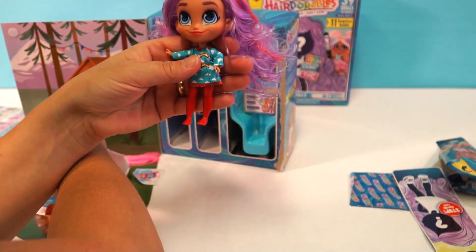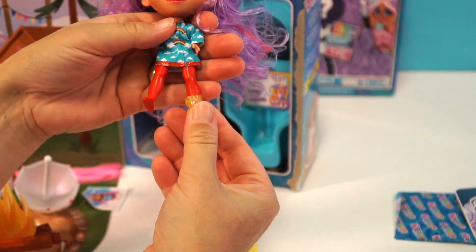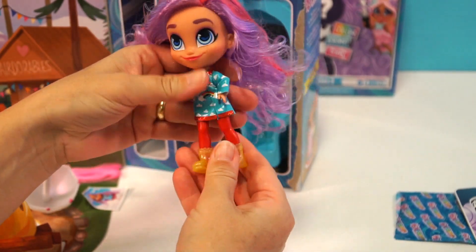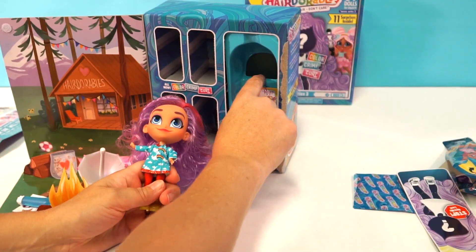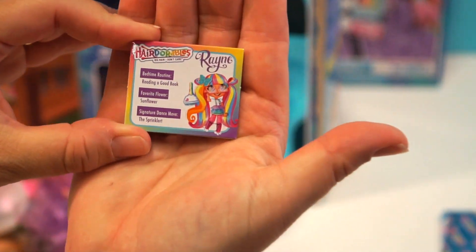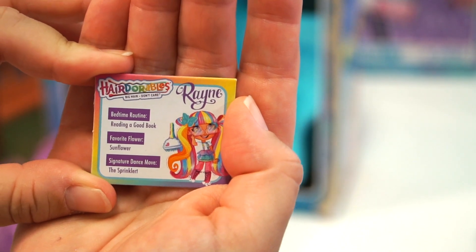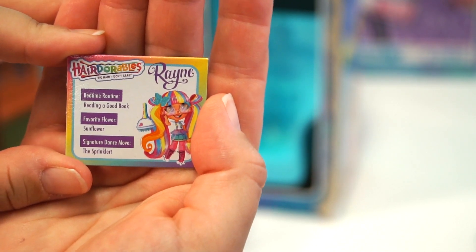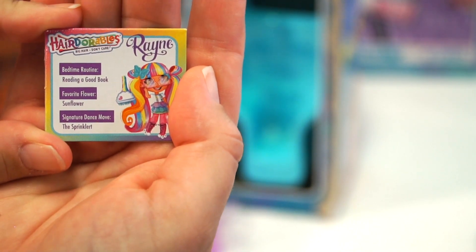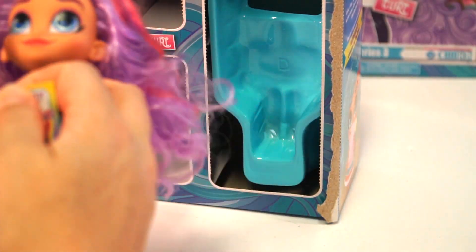Let's put on her little yellow rain boots — there we go, she's already ready to splash around in puddles! Now let's check out her signature card. Her name is Rain — very appropriate! Her bedtime routine is reading a good book. Her favorite flower is a sunflower, and her signature dance move is the sprinkler! Here's the back of the card, it says Hairdorables Series Three.